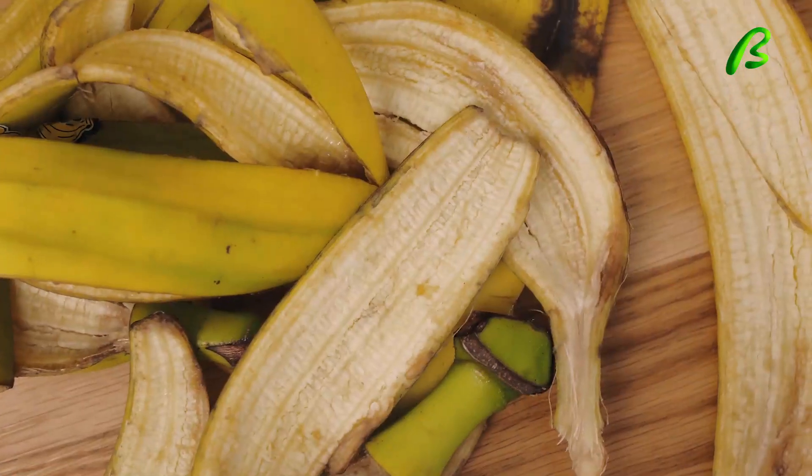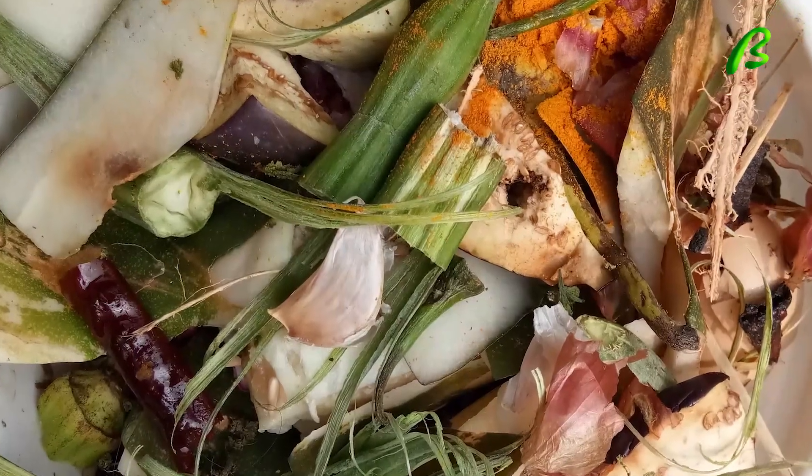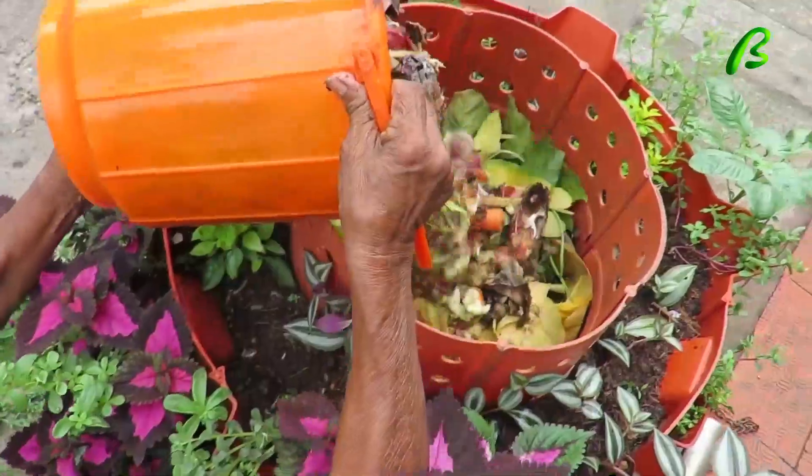Slowly biodegradable kitchen waste such as eggshell, bone, and fibrous vegetable peels, as well as hay and dry leaves, can also be dumped in it.